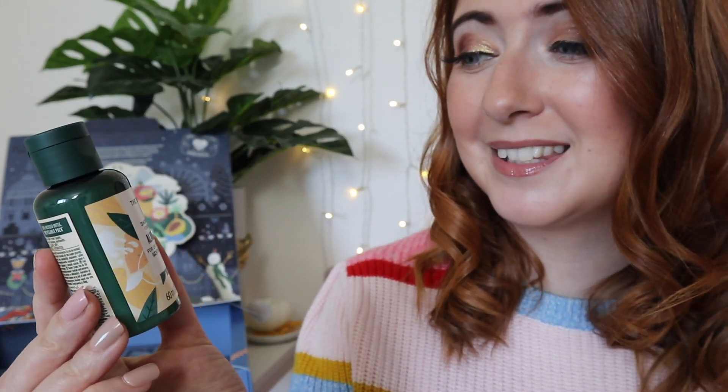Day eighteen is the almond milk shower cream — perfect for dry, sensitive skin if you're needing that extra moisture in the winter months. Smells good. Nearly there! Day nineteen is a 50ml British Rose soft and smoothing exfoliator — a shower scrub.